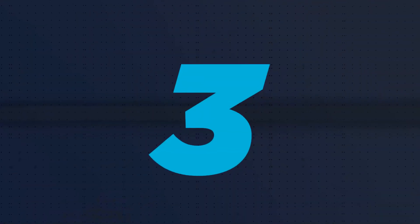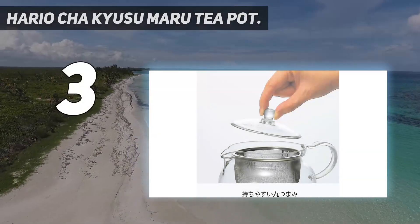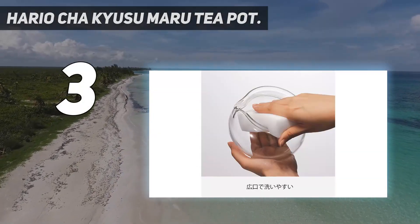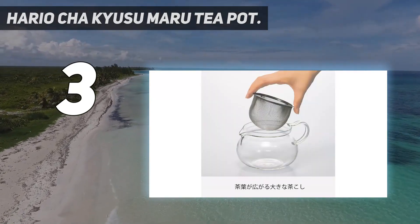At number 3: Herio Cha Kusumaru Teapot. The Herio Cha Kusumaru Teapot lets your tea leaves mingle with the hot water in a giant brewing basket to make a delicious pot of tea.